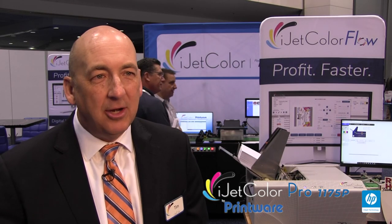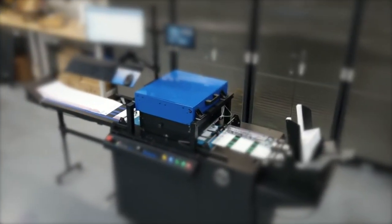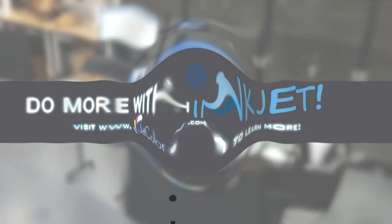The common theme throughout is to give customers a tool that helps them be more successful — that helps them say yes to their customers. We feel like we're doing that. Give us a call or click below. We'll show you how the iJECT Color Pro can help you do more with inkjet.